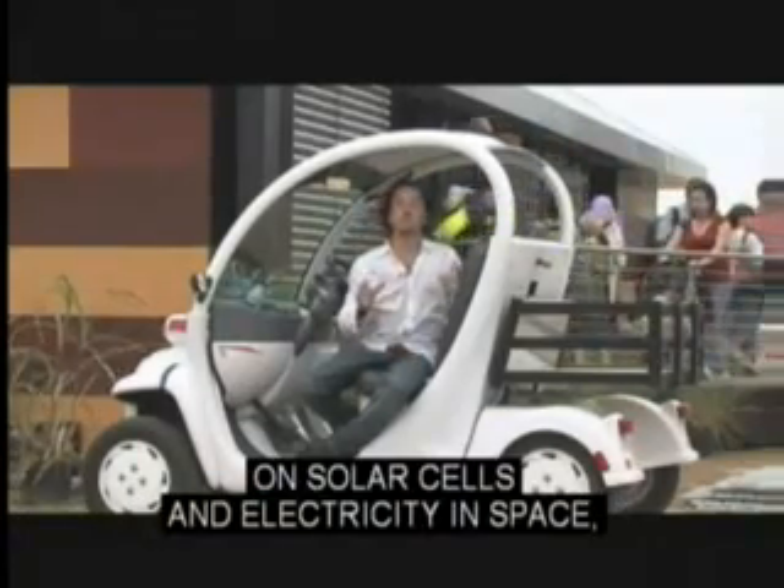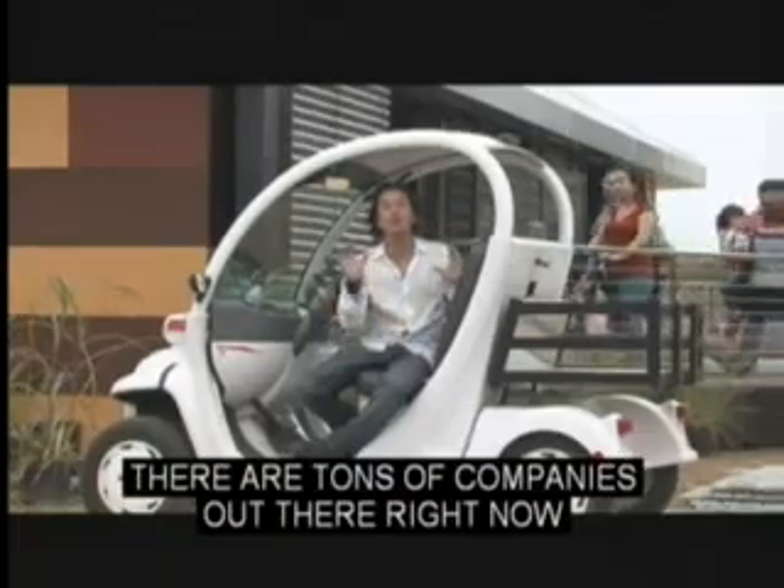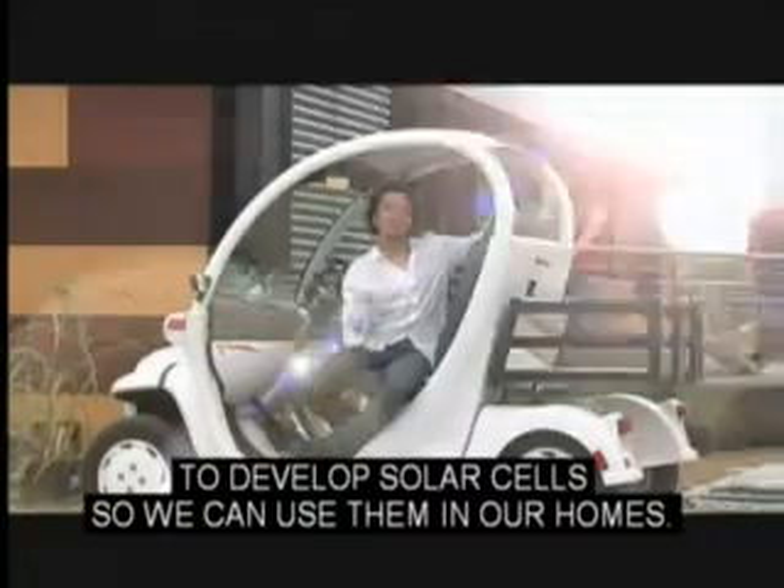NASA has a pretty good grip on solar cells and electricity in space, but how does that help us back here on Earth? There are tons of companies out there right now that are using the same technology that NASA is using to develop solar cells, so we can use them in our homes.